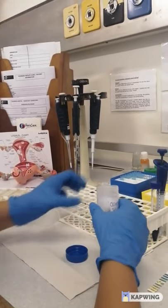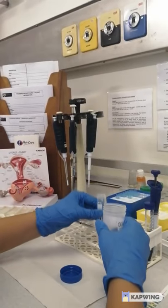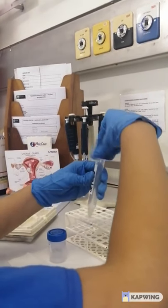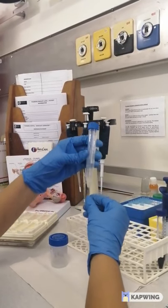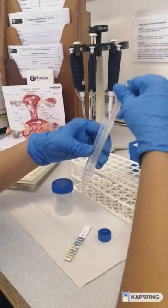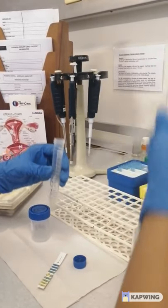The fertilization procedure is largely dependent on the sperm parameters observed during a routine semen analysis. The macroscopic parameters observed are the color, volume, viscosity, and pH.